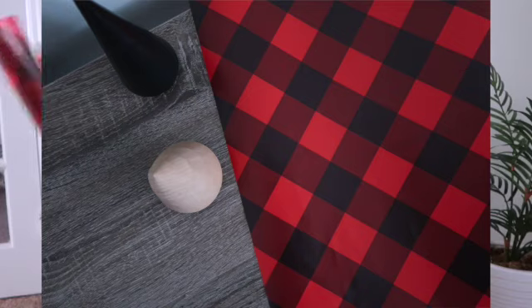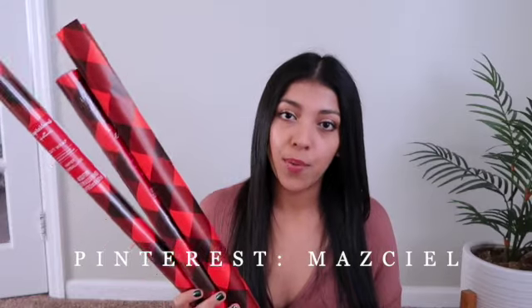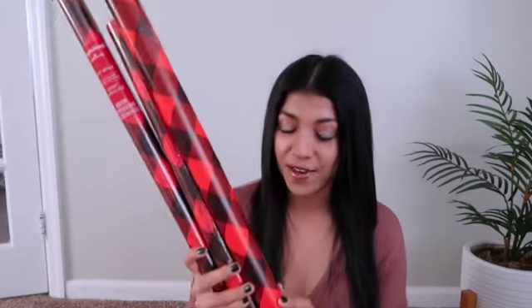I picked up this wrapping paper from Dollar Tree — it's from the Expressions Hallmark line. I believe it's called buffalo plaid or buffalo check, and I just really like it — I love the red and the black. I saw this paper and instantly thought of Pinterest, because I've seen so many people wrap gifts in this type of wrap and then put a really nice black ribbon over it. I was so inspired that I decided to pick up three rolls.